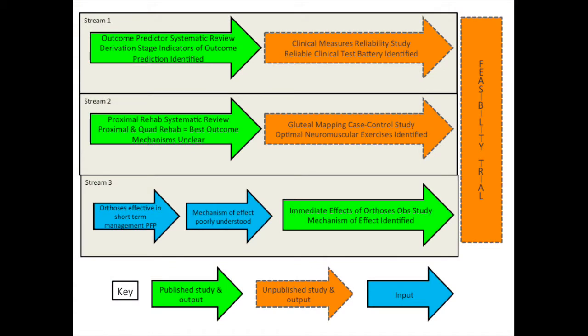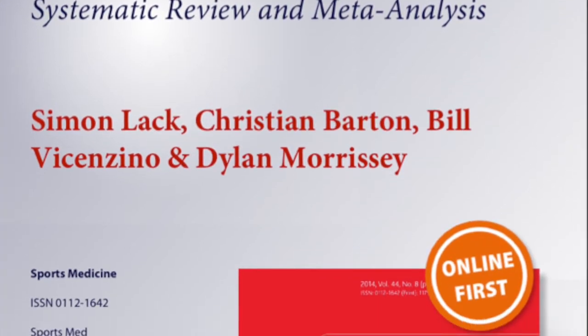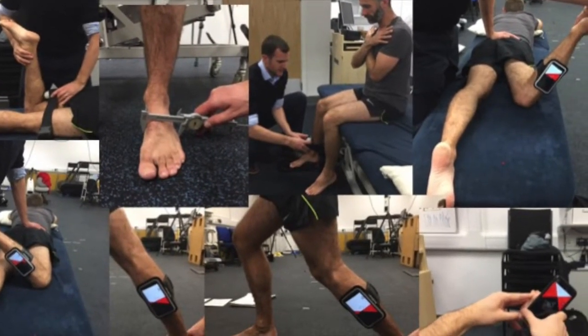My PhD thesis consisted of three streams that were concluded with a feasibility trial. The first of these streams looked at outcome predictors, and for this I completed a systematic review that was published in Sports Medicine. I then completed a reliability study looking at a battery of different clinical measures.